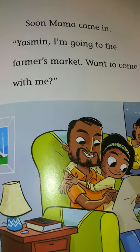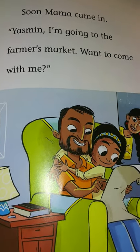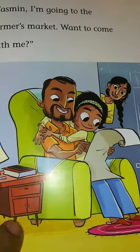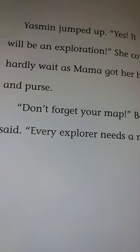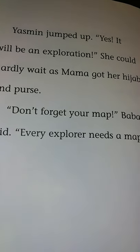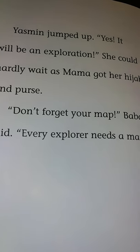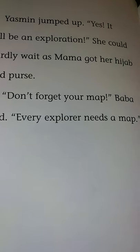Soon, Mama came in. 'Yasmin, I'm going to the farmer's market. Want to come with me?' Yasmin jumped up. 'Yes! It will be an exploration.' She could hardly wait as Mama got her hijab and purse. 'Don't forget your map,' Baba said. 'Every explorer needs a map.'